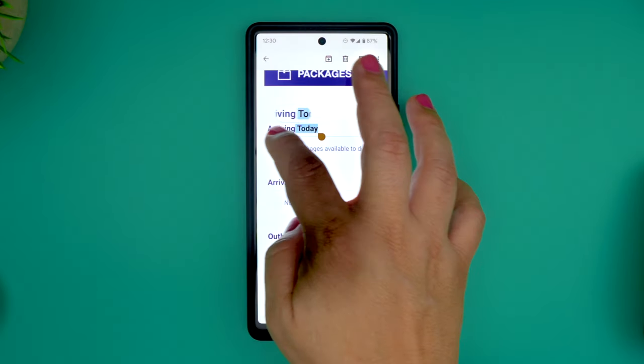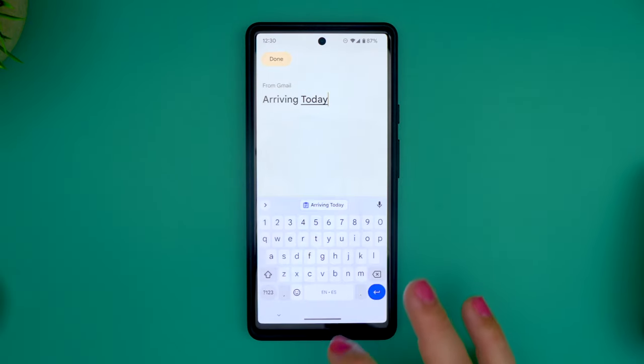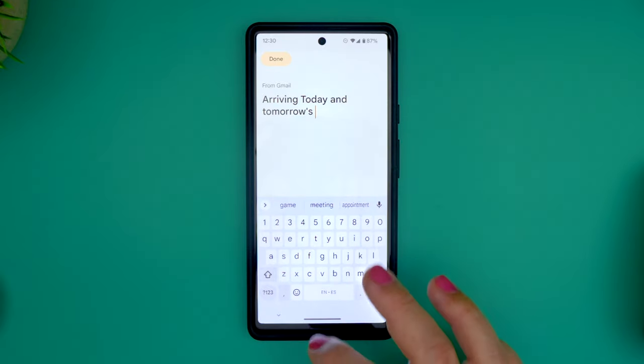When you copy text in Android 13, a small bubble will appear on the bottom left letting you know that it was just added to your clipboard. You can then click on that bubble and gain access to the clipboard, where you can edit what is already there before you share it.